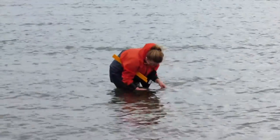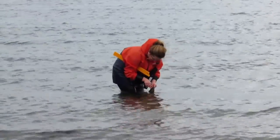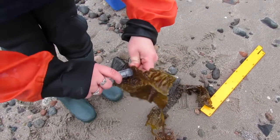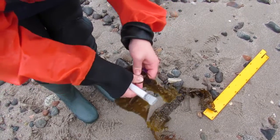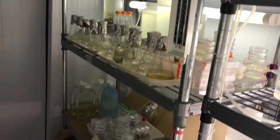To test when Saccharina latissima is most fertile, I mark 10 wild plants in Dunstaffnage Bay. Each month I core three pieces of fertile tissue, also known as sporangial tissue. These samples are dried and kept in a dark space in a 10-degree fridge overnight.